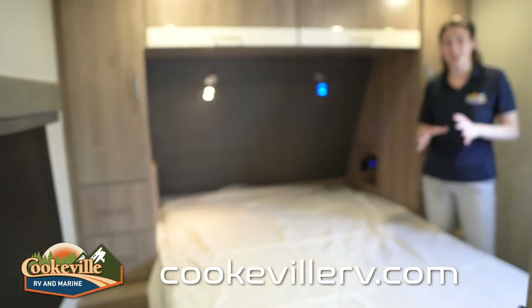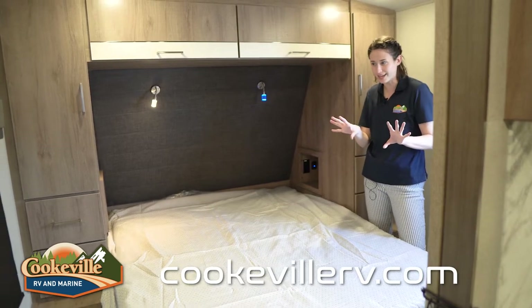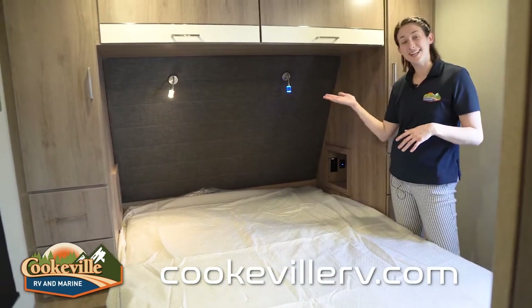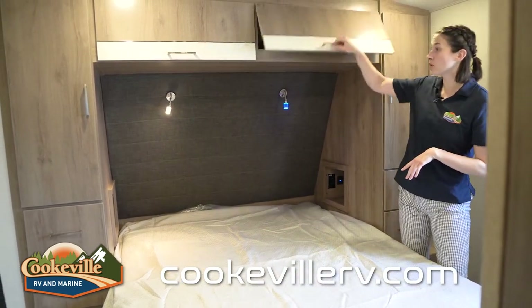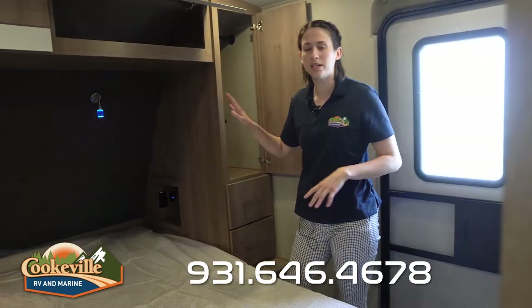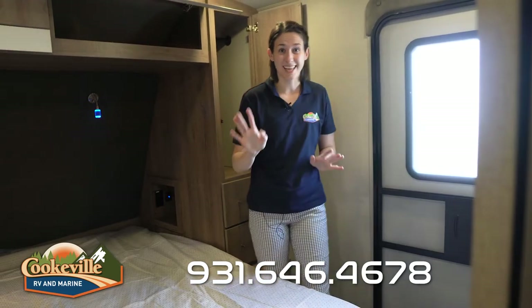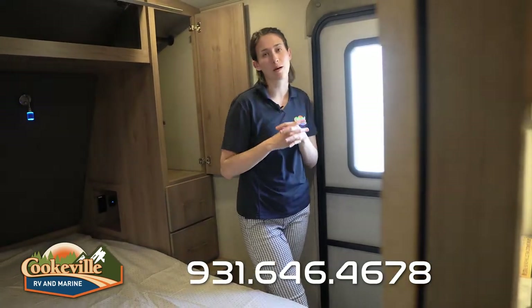The master bedroom is the perfect size with everything you need: a big window with a roller blackout shade, a residential-size bed with a comforter, and two reading lights — one LED and one blue-toned so you don't strain your eyes at night. There's more storage up top with doors that stay open, plus a his-and-hers wardrobe on each side with two drawers each. Each side also has a cubby with a plug and USB port — great for electronics, water, or a CPAP machine.